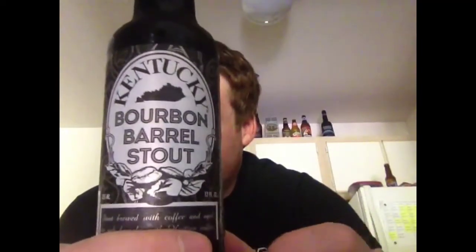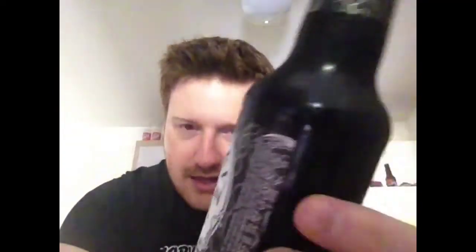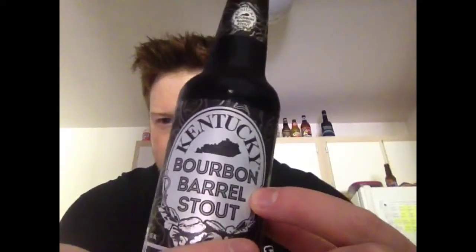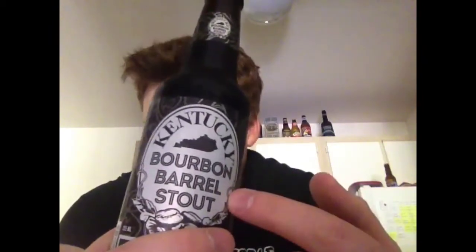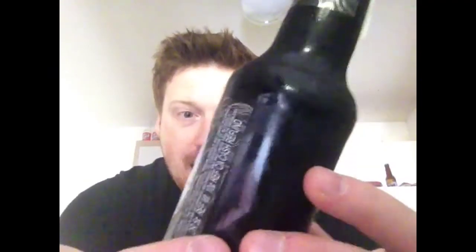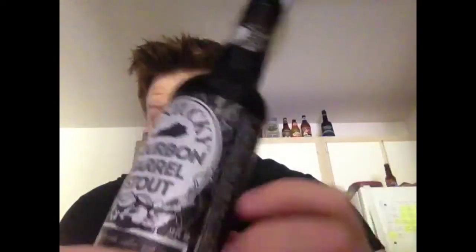Kentucky Bourbon Barrel Stout. This brewery has been around — they also do just a bourbon barrel ale that a lot of people really enjoy. My brother actually told me to try this, so I did. It's a stout brewed with coffee aged in oak barrels with Haitian coffee. So I'm expecting a big coffee hit, but I guess we'll see. It's brewed at 8%, so it's one of your stronger stouts. You can also go to KentuckyAle.com for the story behind this microbrewery.